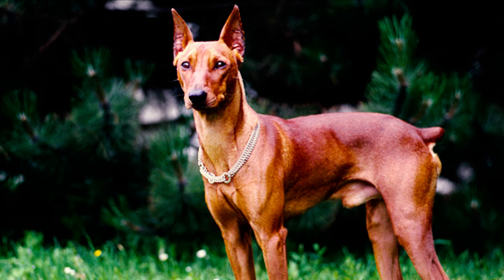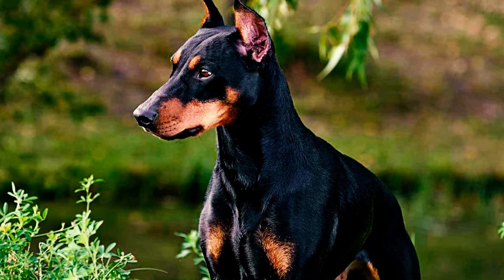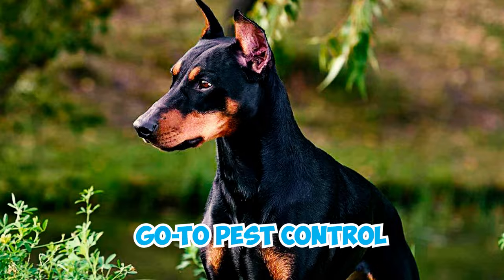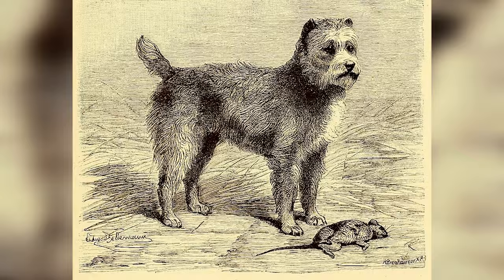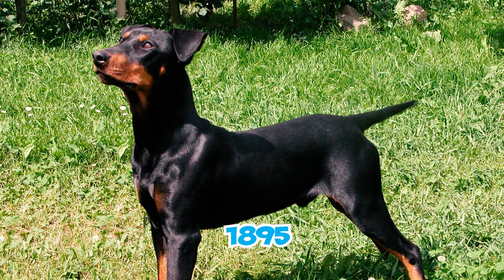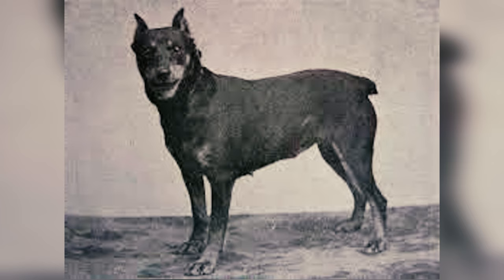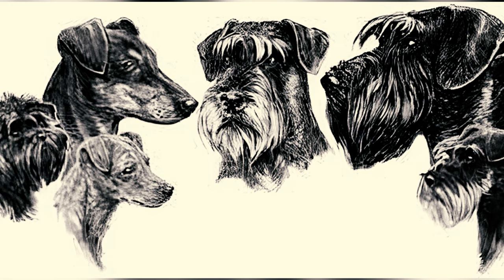Number 22: The word Pinscher in German means to nip or seize, which fits the breed's historical role. Back in the day, German Pinschers were the go-to pest control on farms, especially for keeping rats in check. Number 23: In 1895, a German artist named Ludwig Beckmann listed five Pinscher types, some with rough coats and others with smooth ones, including the Miniature Pinscher and the Affenpinscher. Around that time, people created the Pinscher-Schnauzer Club for both rough and smooth-coated dogs.